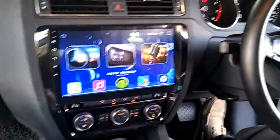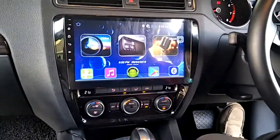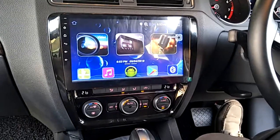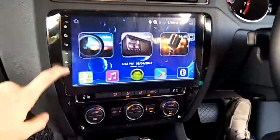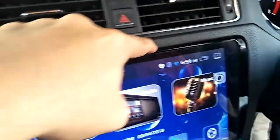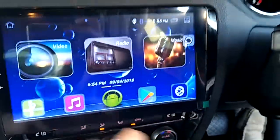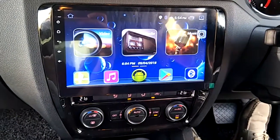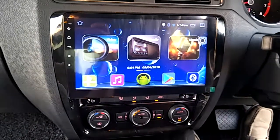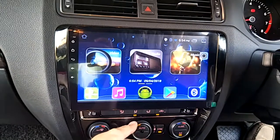Volkswagen Jetta installed with Cogoo 10.1 inch Android GPS HD player with OEM casing. This is OEM casing, good fitting, with OEM socket and can pass for plug and play. This is the original setting support.